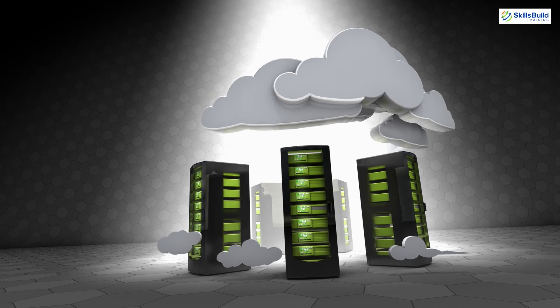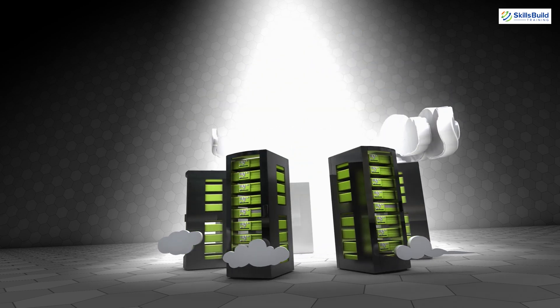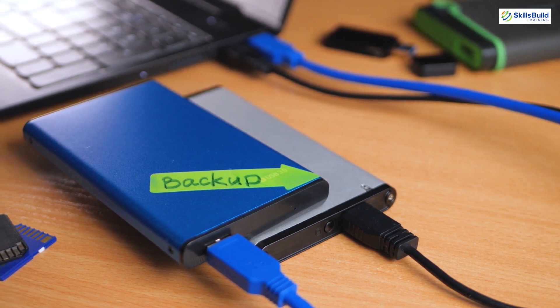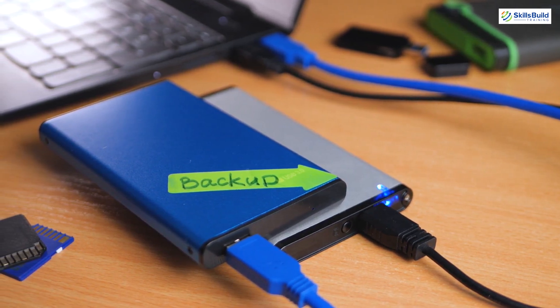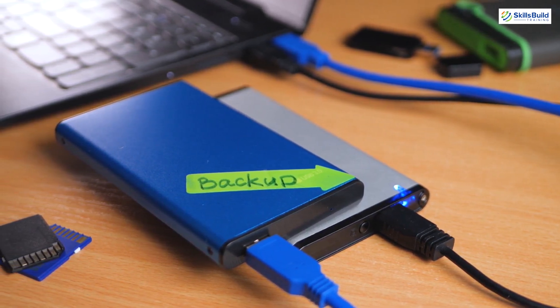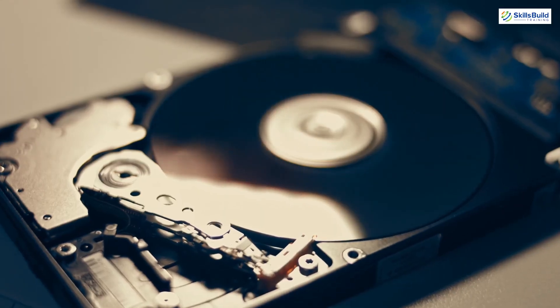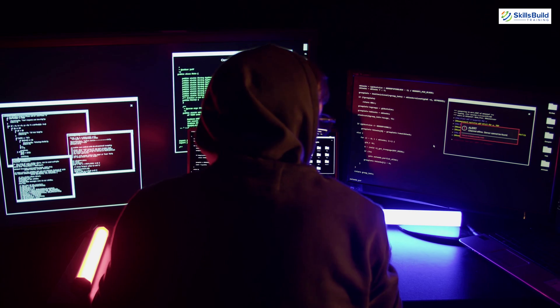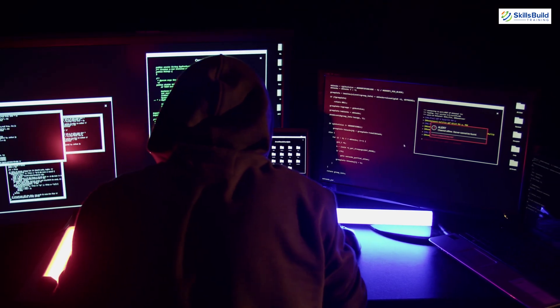Another tip is to invest in external storage solutions. A high-capacity external SSD or HDD can be used to store large datasets, backups, and additional OS images. This setup not only extends the lifespan of your internal storage, but also provides flexibility in managing your hacking environment.